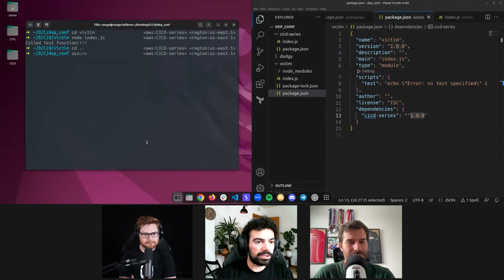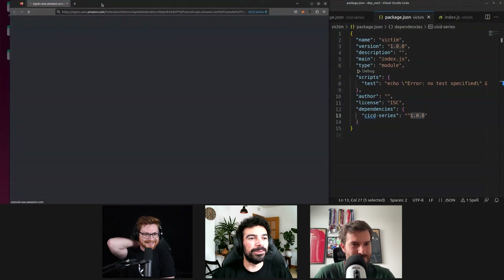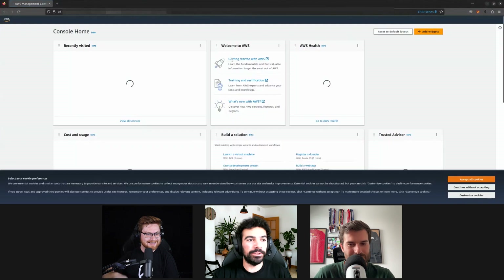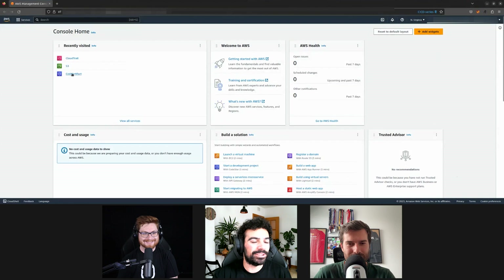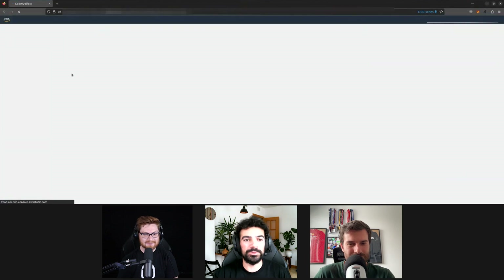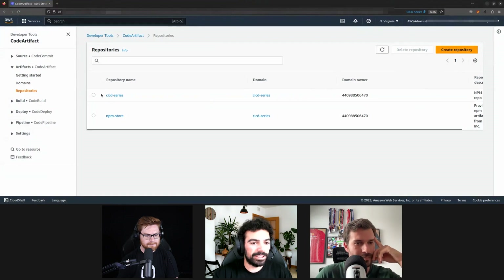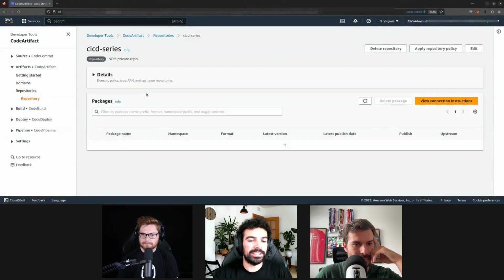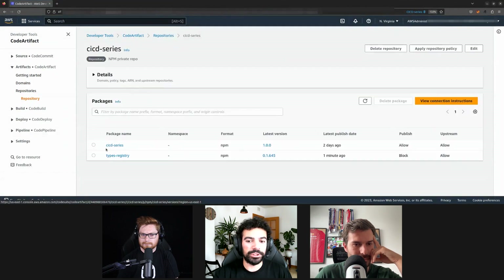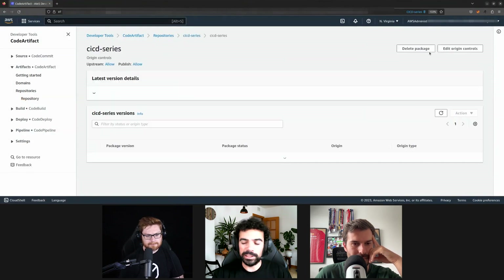Let me show you how this looks in AWS. I'm using a tool called 'granted' — if you need to switch between a lot of different AWS accounts, it's super useful, it allows you to switch between them really fast. Here in my AWS testing account, we have a CodeArtifact domain and a repository called cicd-series with version 1.0.0. If we look into the origin controls, we'll see this new feature they introduced to fix this vulnerability. You have two controls: publish and upstream.